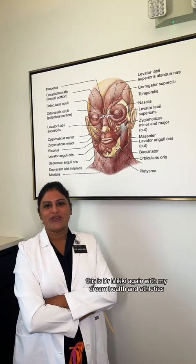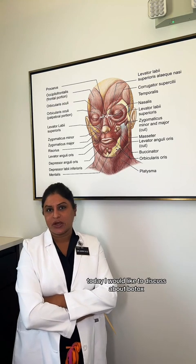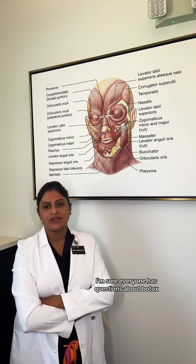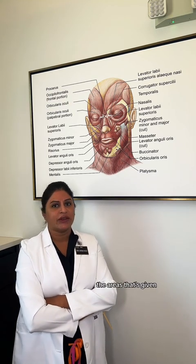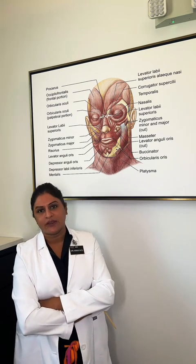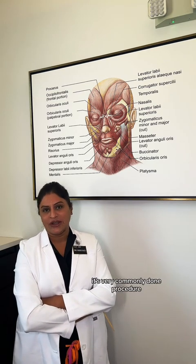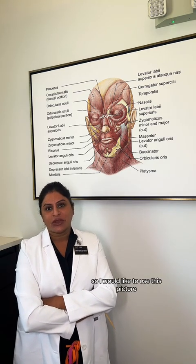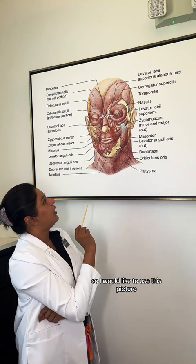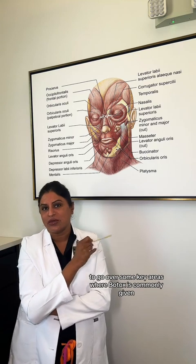This is Dr. Mickey again with Medrine Health and Aesthetics. Today I would like to discuss Botox. I'm sure everyone has questions about Botox — the areas that it's given, how often, and is it safe. It's a very commonly done procedure, so I'd like to use this picture to go over some key areas where Botox is commonly given.